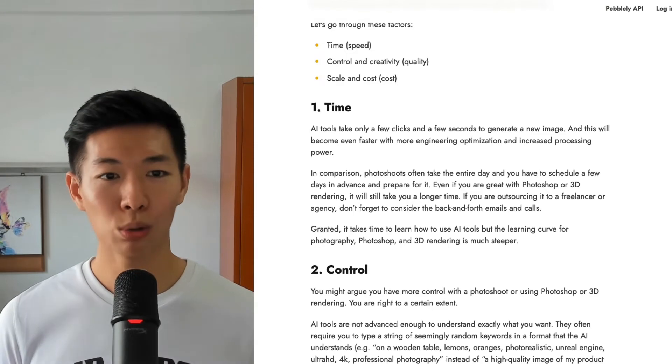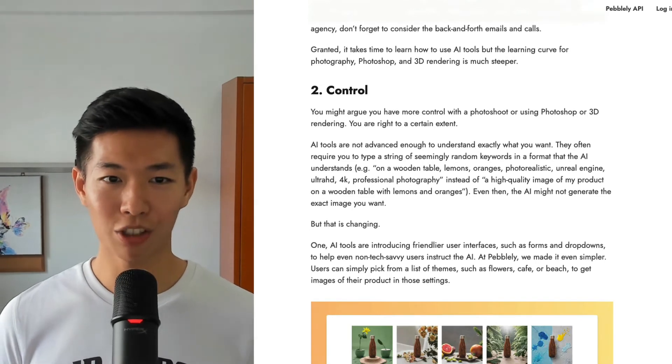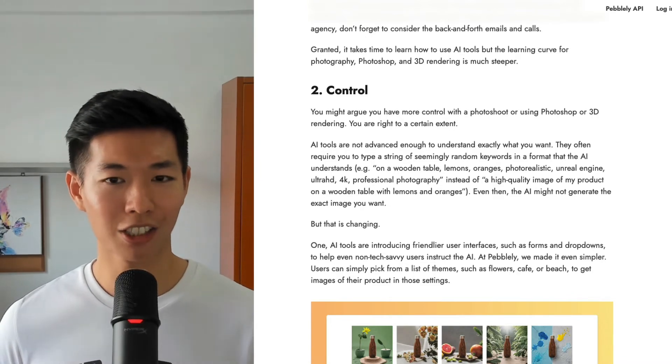Time: AI tools only take a few seconds to generate a new image. Control: You can now control the image you generate using a friendlier user interface, in-painting, editing, and using text instructions to edit.